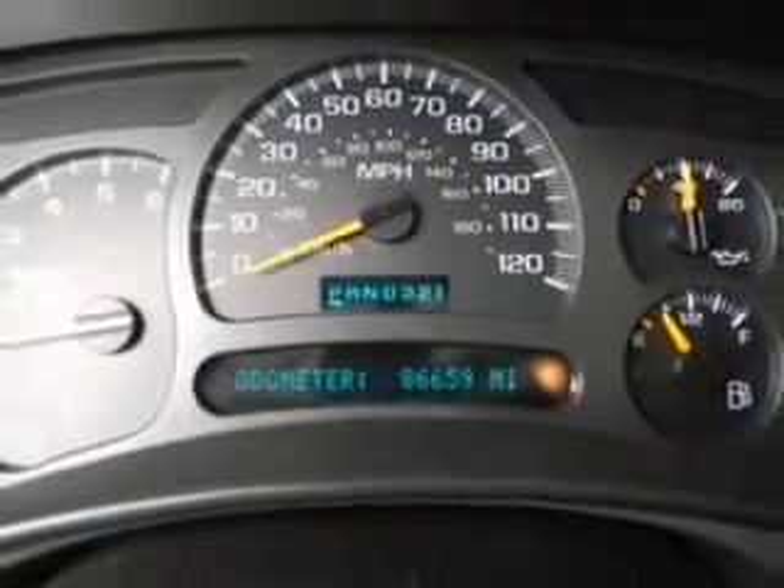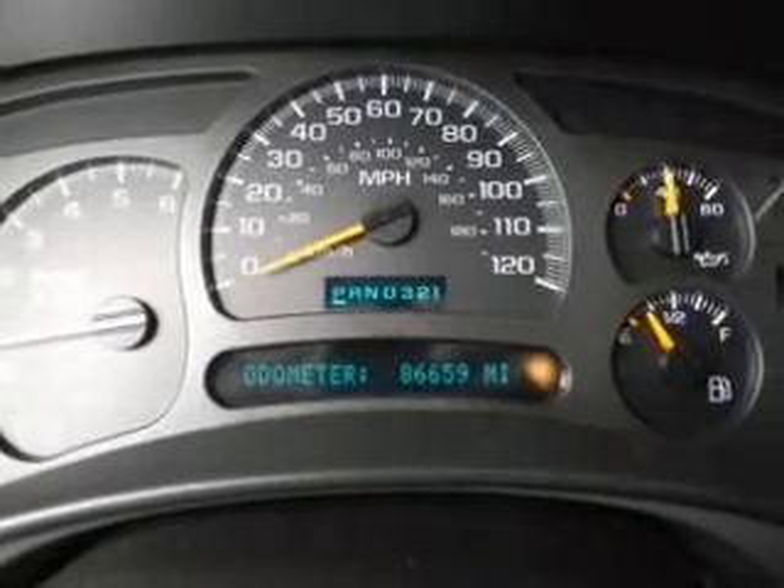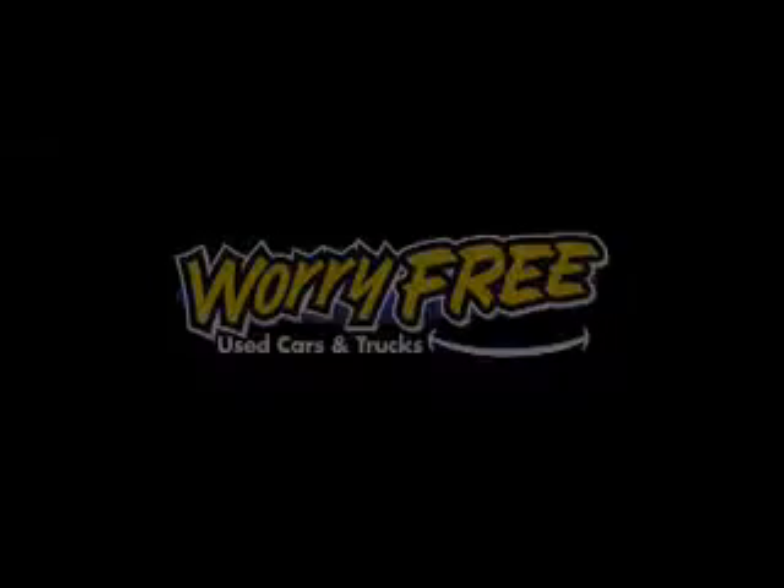Our website offers more information on all of our vehicles. Call us today to start test driving. Three-day money-back guarantee. Hassle-free pricing. Free Carfax report.